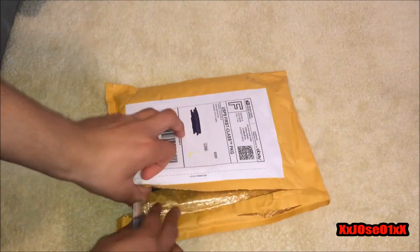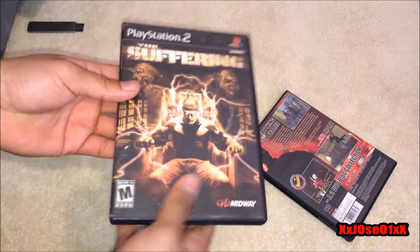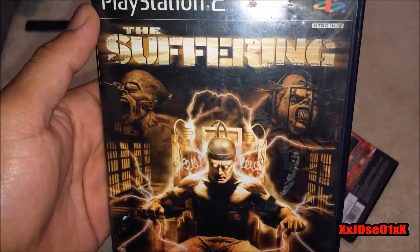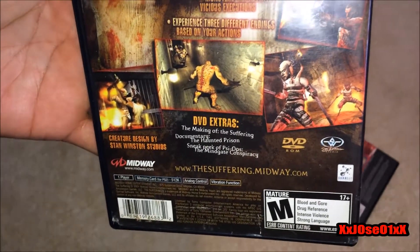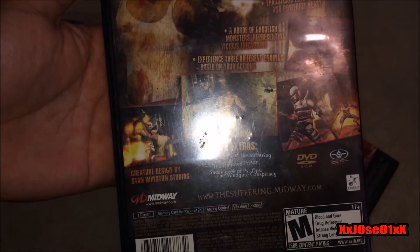So we're gonna start cutting this package, got my knife right here. Nice — you can see this is 'Suffering: Return from Midway', front cover PlayStation 2 on the side and the back. Pretty cool. I actually own Part 2, which is on my channel so you guys can check that out.